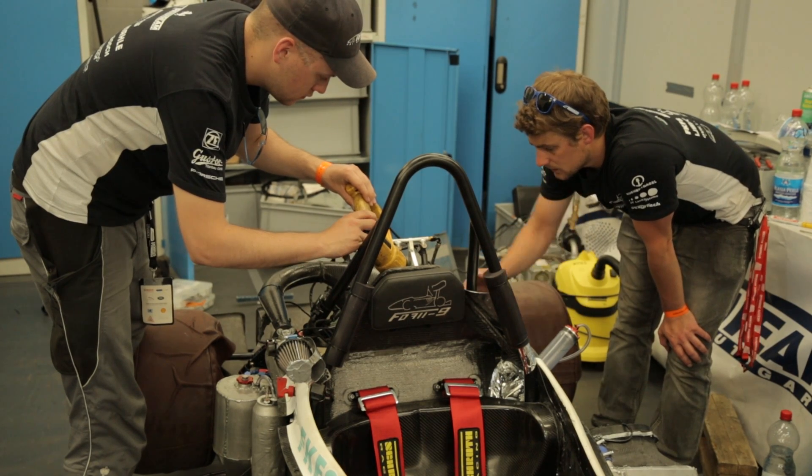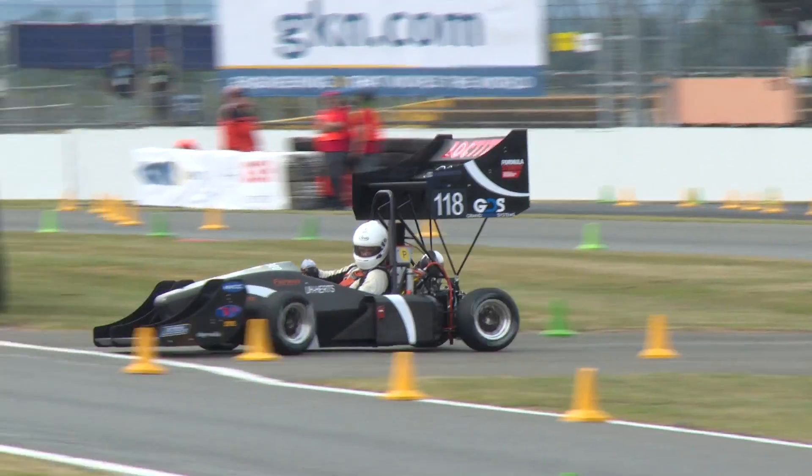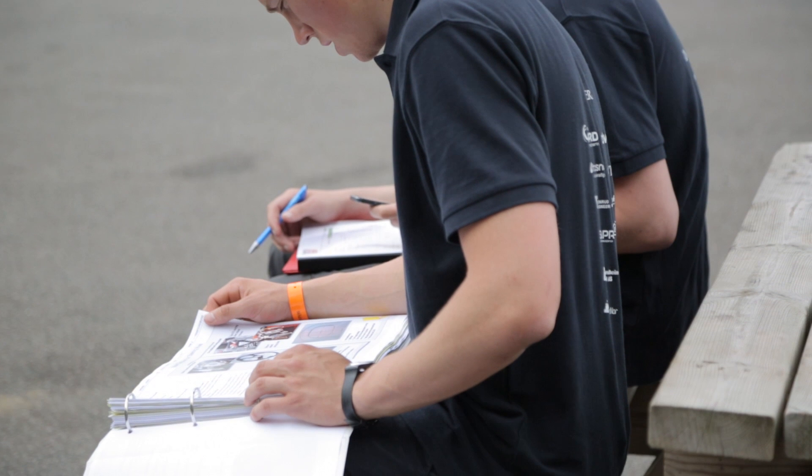We are supporting Formula Student with software, so every team participating in Formula Student UK can have access to our software and additionally to our resources. We are running a video podcast, broadcast every two weeks, just to help the teams. We cover topics relevant for them, such as how MATLAB can help in suspension design.